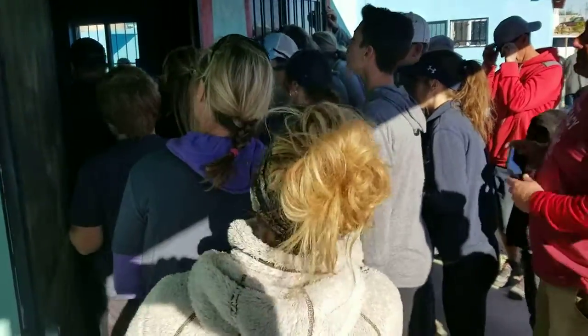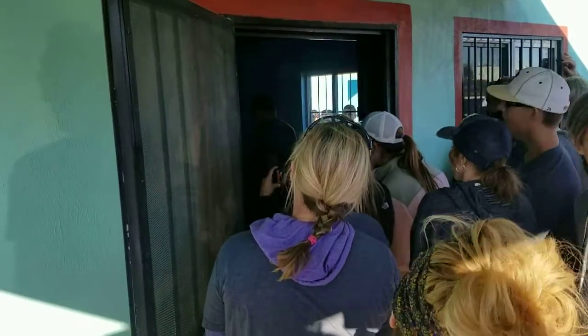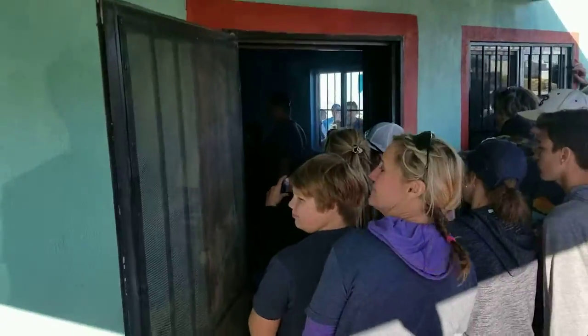All right, here we go. The first family just went inside the first house. I think this is the house I worked on. Yeah, I'm pretty sure.